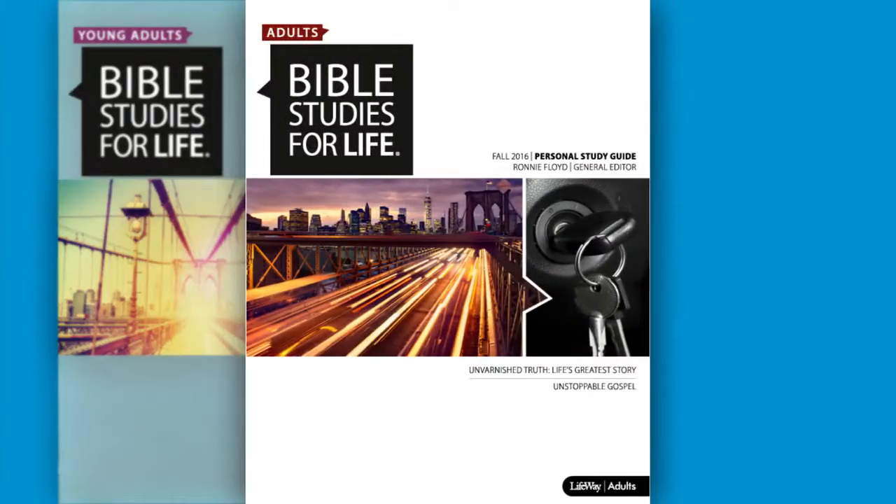There are also a number of extra tools like commentaries and online resources, which I'll cover in another video. Bible Studies for Life is offered in three editions for adult groups: young adults, adults,